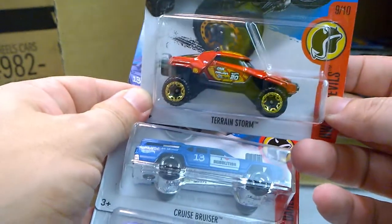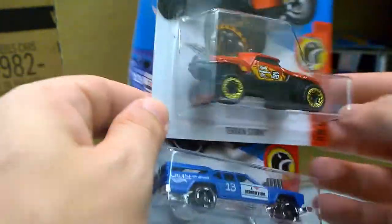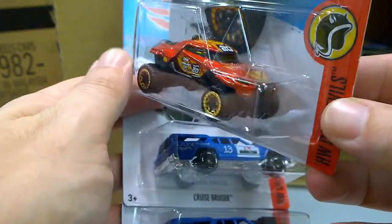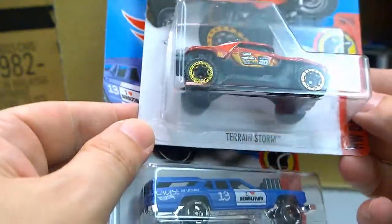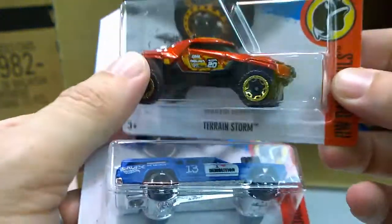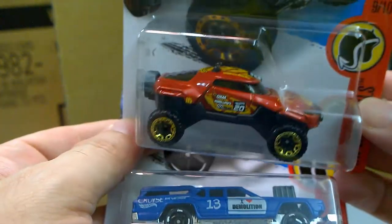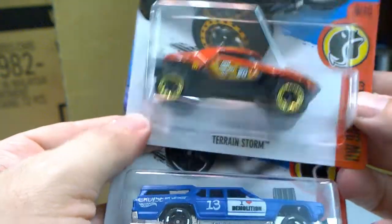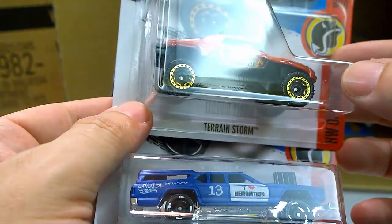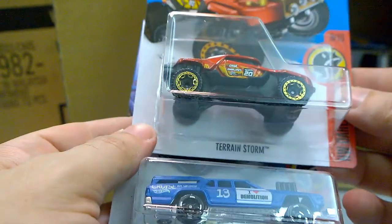New for 2016: the Tyrion Storm, as part of the HW Thrill Racers. An interesting little model. I wasn't so sure when I first saw the videos on YouTube, but in the flesh it's not bad at all. The color is nice, it's a small model with nice little details. It's a fancy model but a pretty cool one.